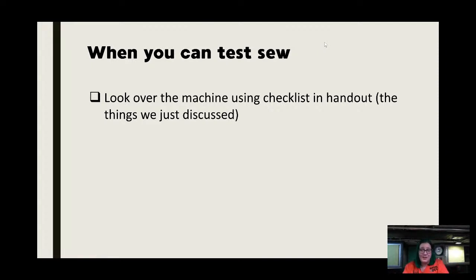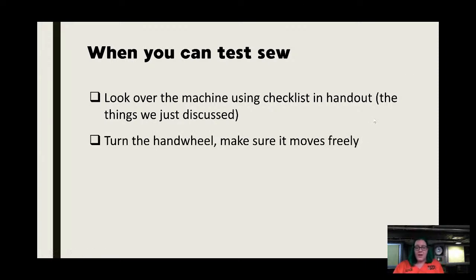If cams are important to you for specialty stitches, make sure they are the correct ones and all there. When you get to test-sew — I have a machine I'm going to demo on when we're done with this part. There's a handy diagram in your handout today for a Kenmore and one for a straight-stitch-only machine — it helps if you don't know all the parts names and is a nice reminder to check everything is there. First, turn the hand wheel and make sure it moves freely.